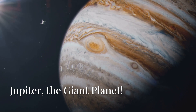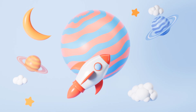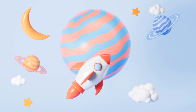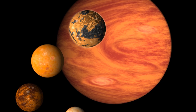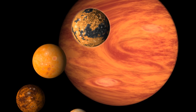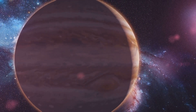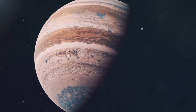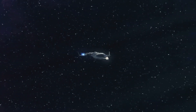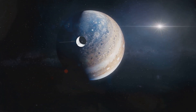Whoa friends, look at the size of that planet — it is huge! This is Jupiter, the biggest planet in our solar system. All the other planets could fit inside it! Jupiter is a gas giant made of swirling gases and clouds. See that big red spot? That's a giant storm. We can't land there, but it's amazing to see from our spaceship. Let's wave goodbye to giant Jupiter!